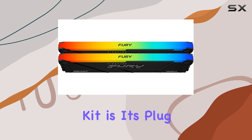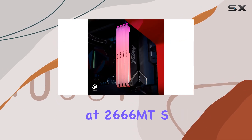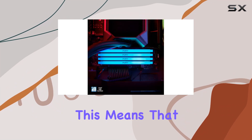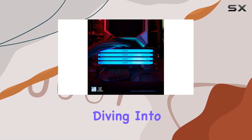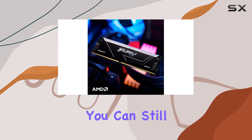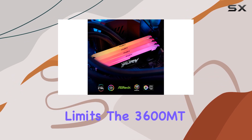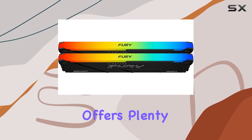One of the standout features of this memory kit is its plug-and-play functionality at 2666 MHz. This means that even if you're not keen on diving into manual overclocking, you can still enjoy impressive speeds straight out of the box. Of course, if you're looking to push the limits, the 3600 MHz memory speed offers plenty of headroom for overclocking enthusiasts.